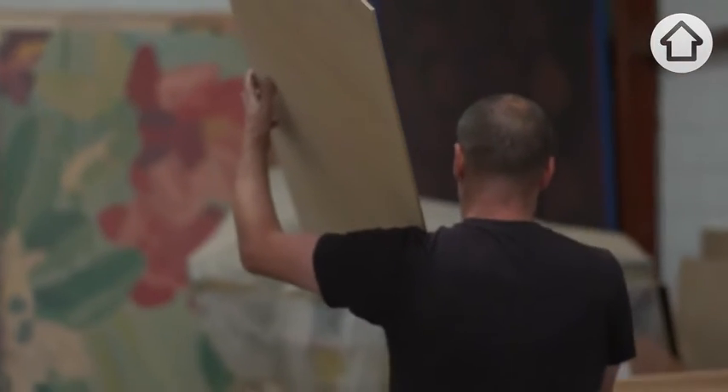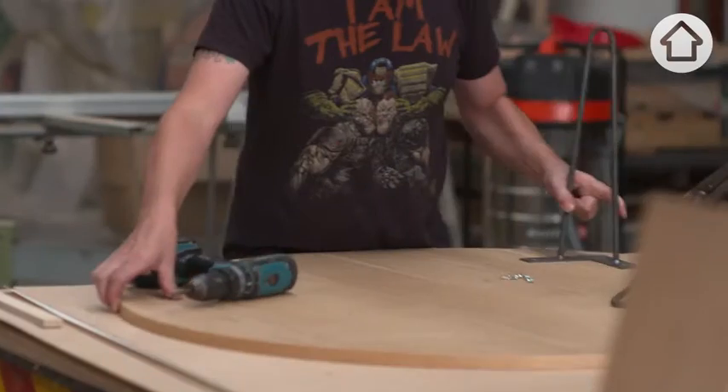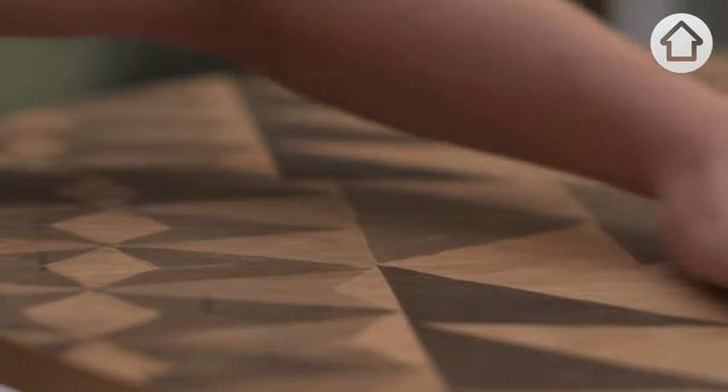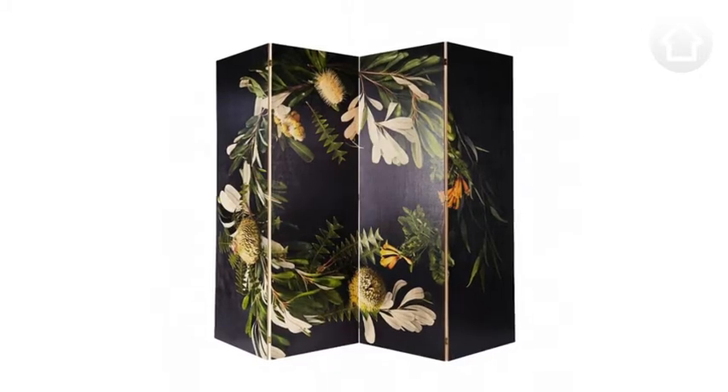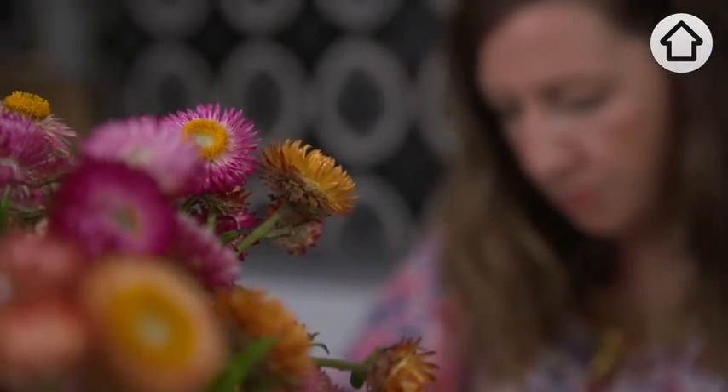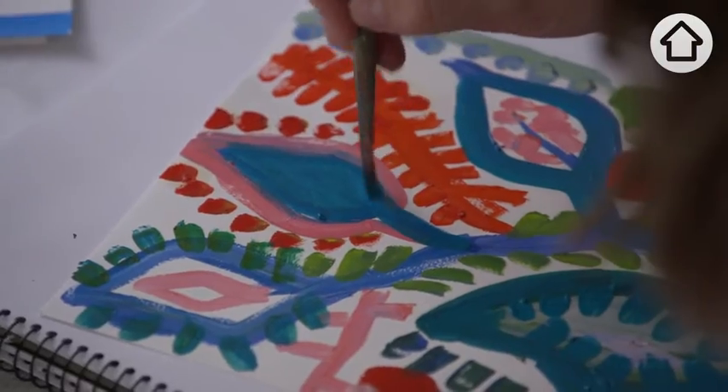I was born in Edinburgh and studied art and design before moving to New Zealand and studied to become a cabinetmaker. I'd describe my furniture style as clean lines, crisp — so the prints are the hero. I was a florist for years as well as doing textiles.